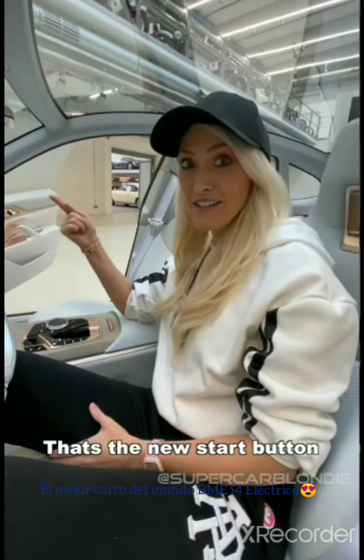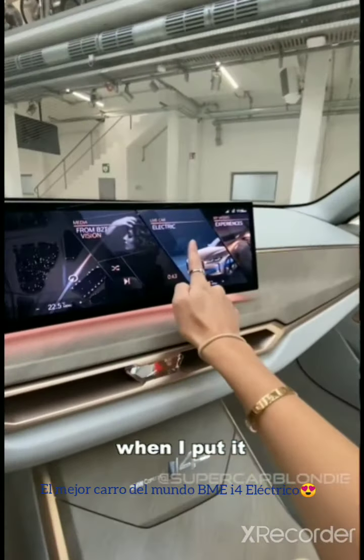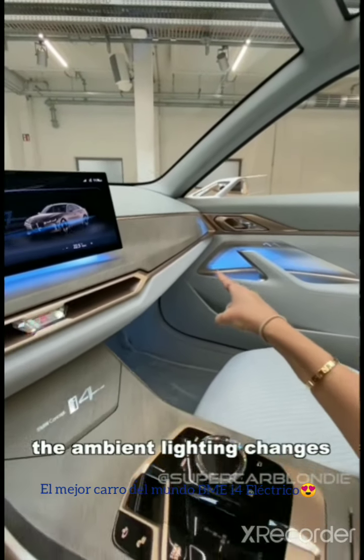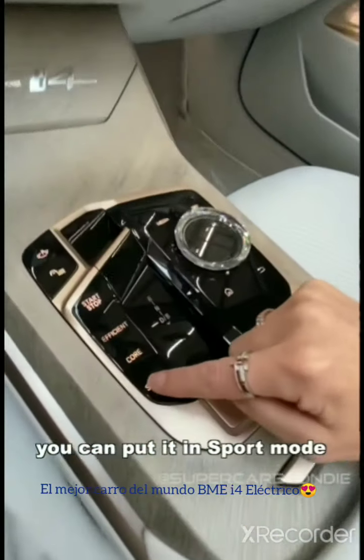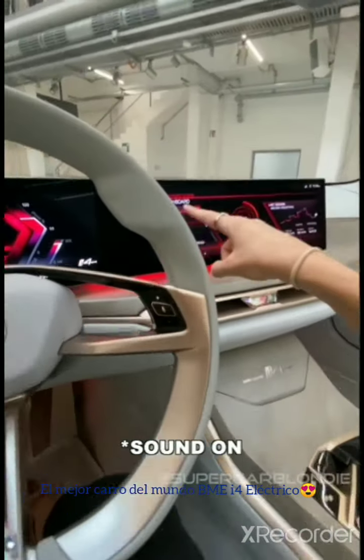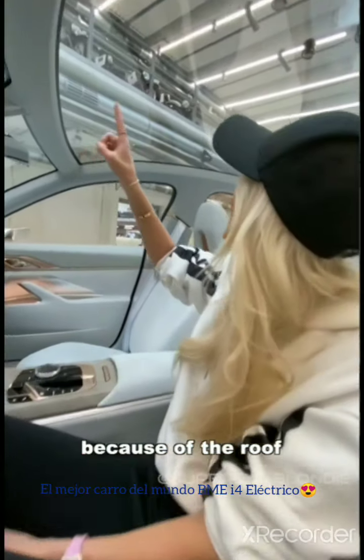That's the new start button sound by Hans Zimmer. Take a look at what happens when I put it in efficiency mode — the ambient lighting changes here. And then you can put it in sport mode as well, and it goes into red here all across the dash and on the doors.